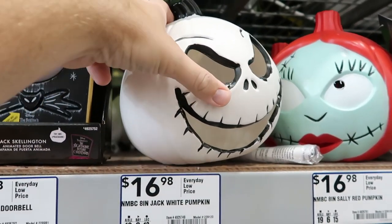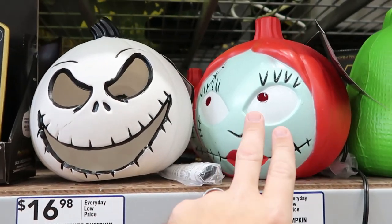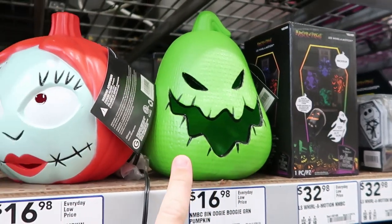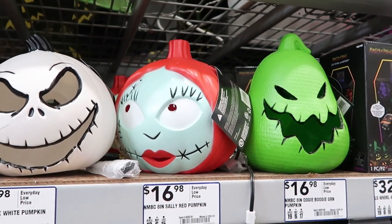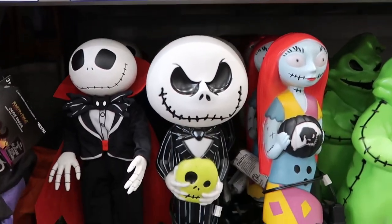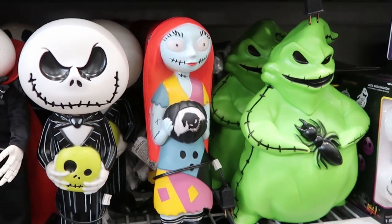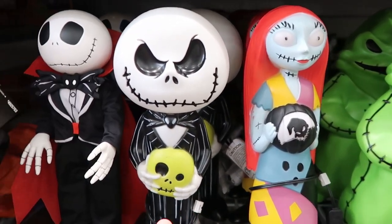Right over here you have some light-up eight-inch pumpkins for $16.98 — you have Jack, Sally, and also Oogie Boogie. These ones are really nice. I think my favorite has to be Oogie Boogie of the bunch. They also have some that are a little bit bigger with the whole body for $26.98 a piece, and again you got all three characters.